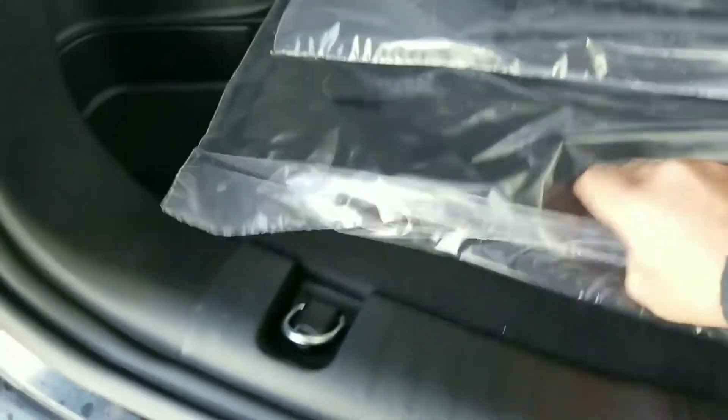In the trunk, this one has the mats. It is a lit trunk so you have lighting, and down below you have your funnel, your spare tire, and a little extra storage for other things, as well as these big deep storage pockets on the sides.